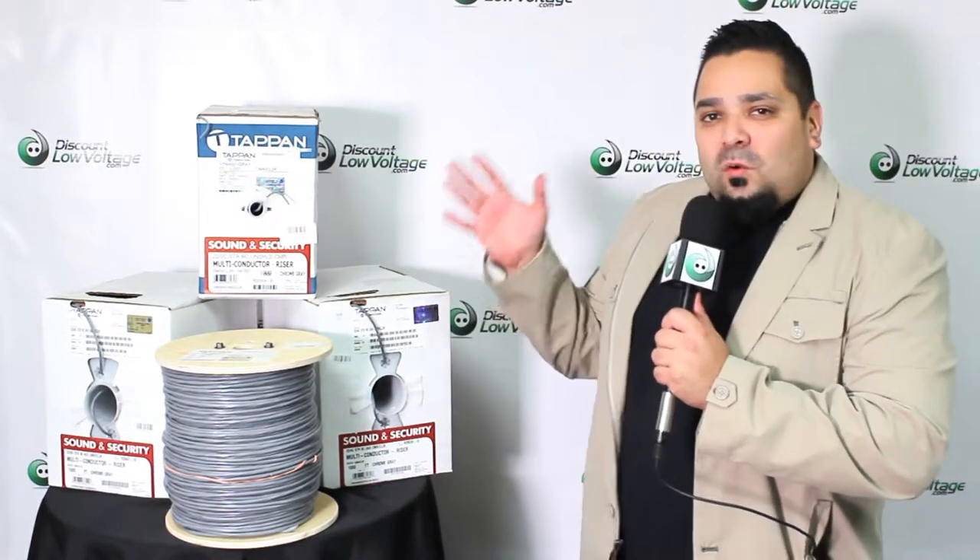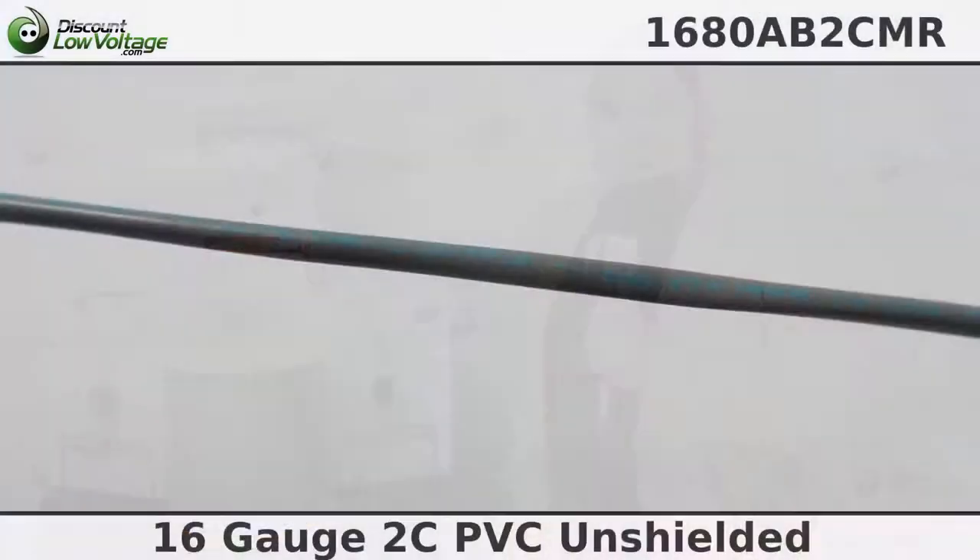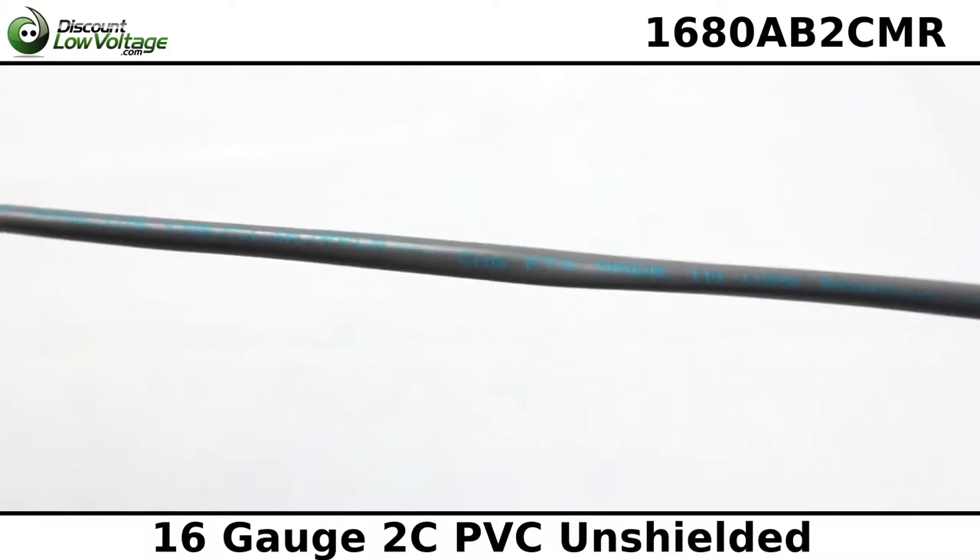Hey, what's going on guys? Thanks for visiting today. I just want to talk about one of our many multi-conductor cables in stock and ready to ship. Let's check it out. Tap and Wire and Cable offers a wide array of wire and cable products.